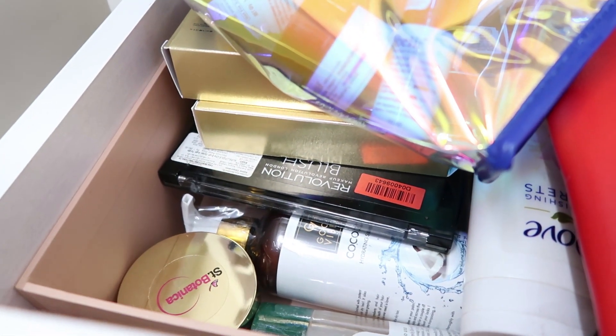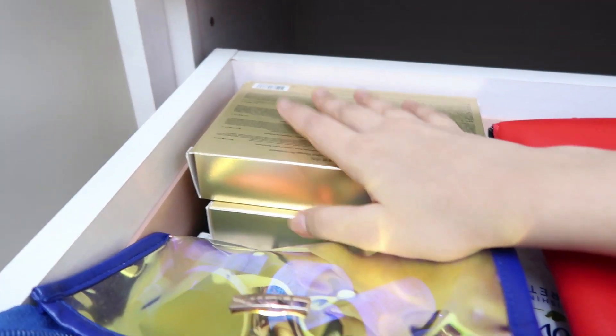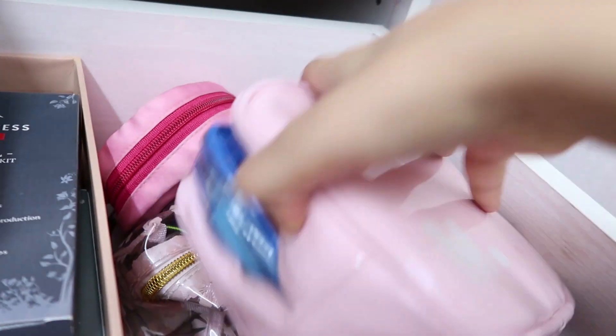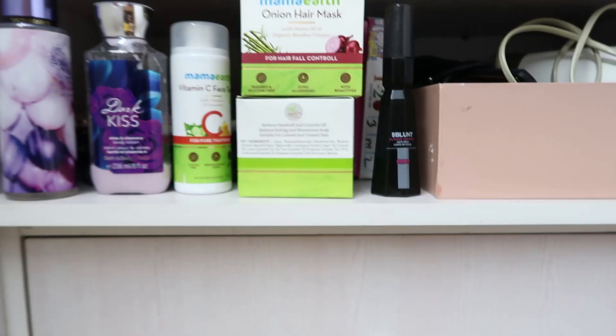The fourth drawer is mostly giveaway items — products I haven't used, products I won't use, and Facetop kits sent to me that I'll give away. There are also some lipsticks I've already made a video about, miscellaneous pouches, and random stuff. I don't really use this drawer, so I won't go into too much detail.